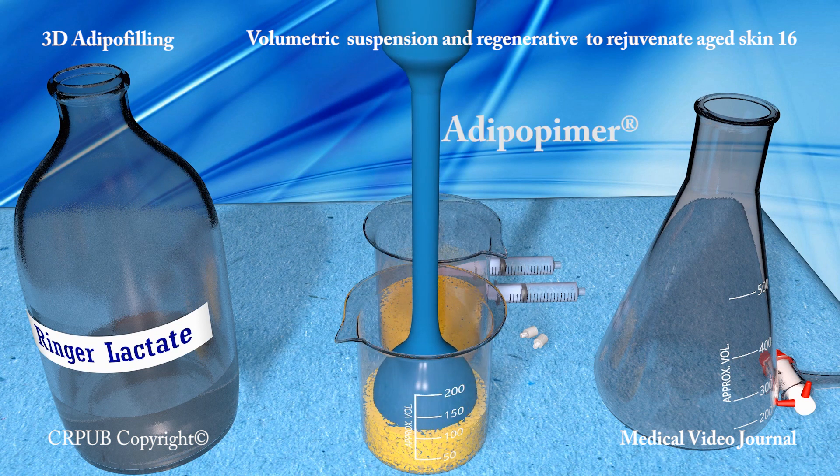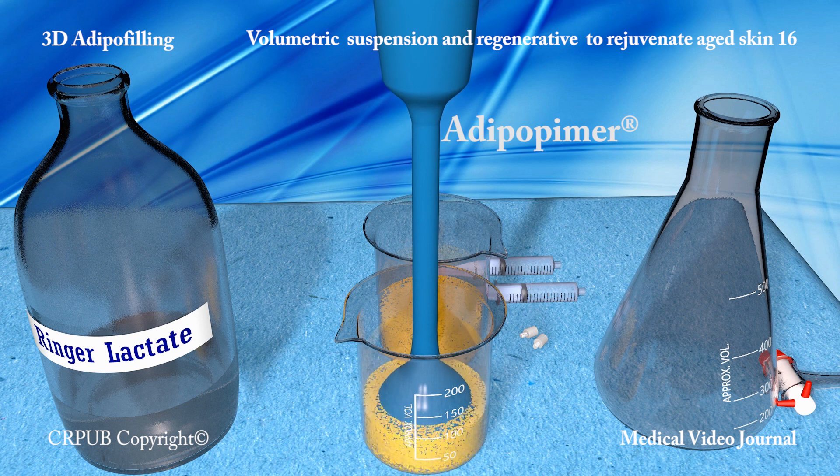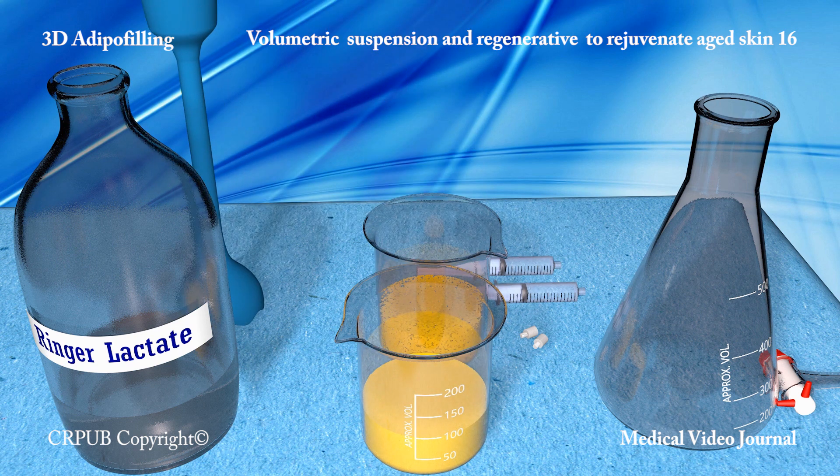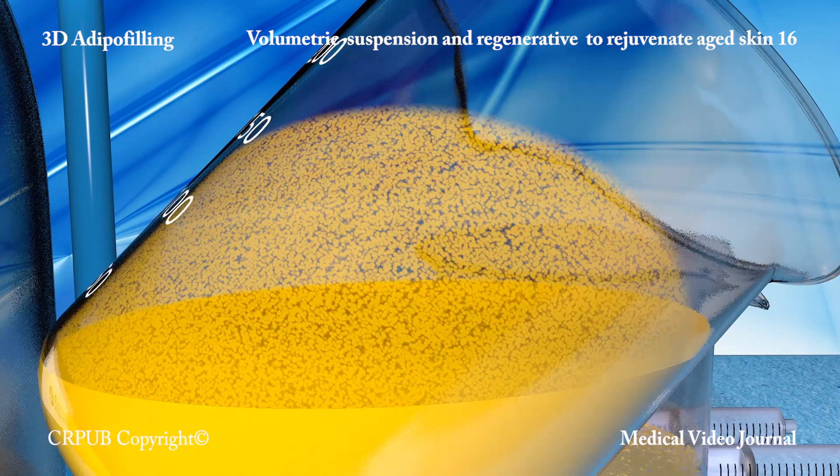The bell end of the adipopimer is now immersed into the lipoaspirate. This economical disposable device has been designed in accordance with the rules of granulometry. The adipopimer generates an aspiration vortex, which fragments the fat lobules in a few seconds without damaging the biological material.